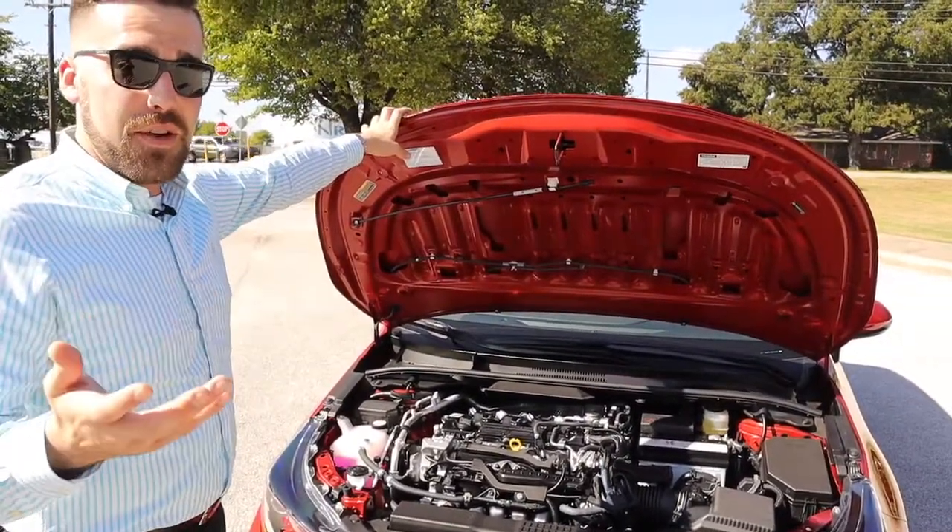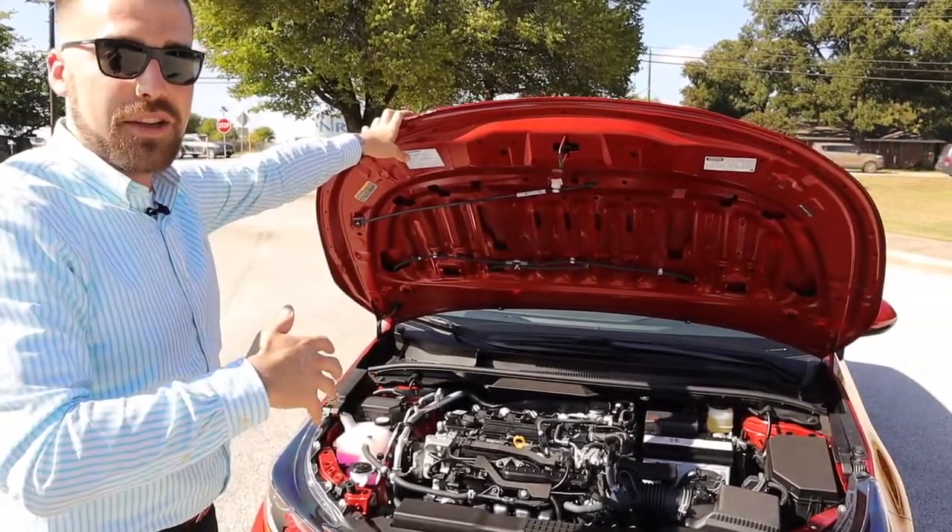What does that benefit you? When you're lighter, you're going to get better gas mileage. It's also going to handle better.